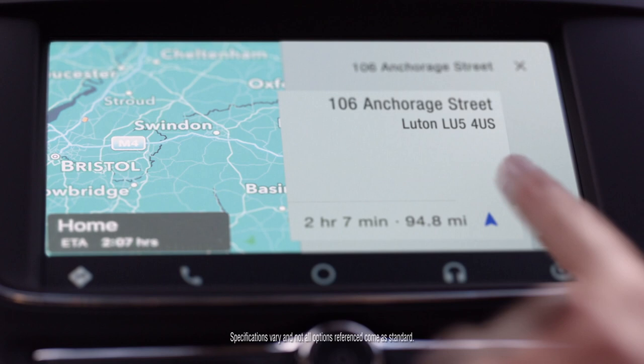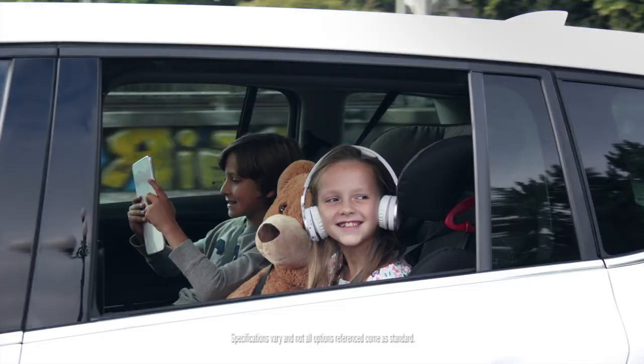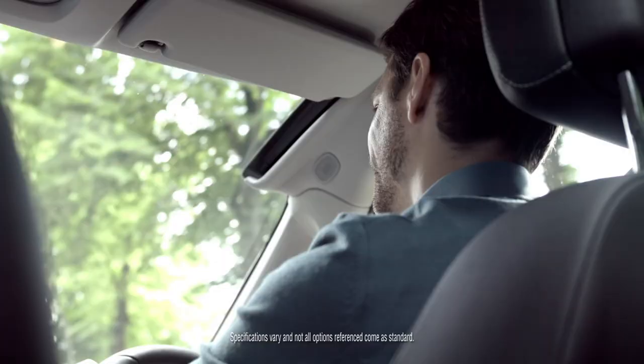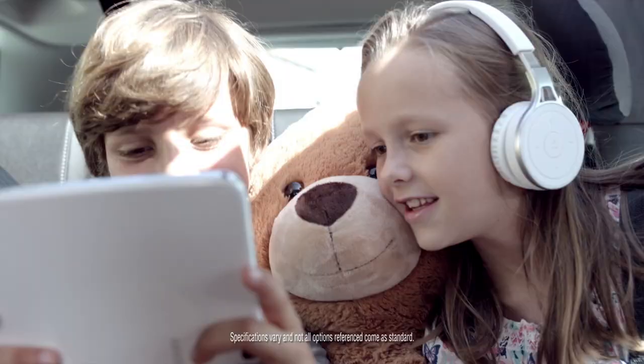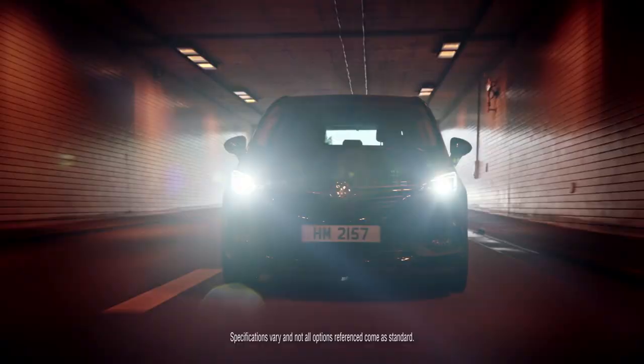Even your passengers can enjoy the ride, thanks to Vauxhall OnStar with integrated Wi-Fi hotspot for up to 7 devices. Always perfectly connected — the Vauxhall Zafira Tourer with integrated Radio R4.0 IntelliLink and Apple CarPlay.